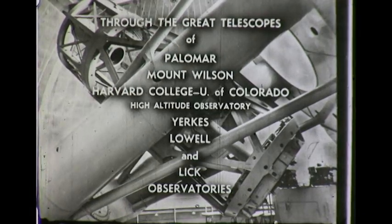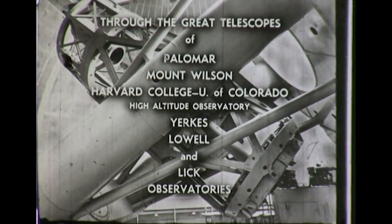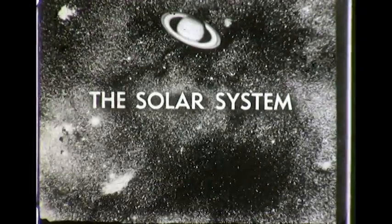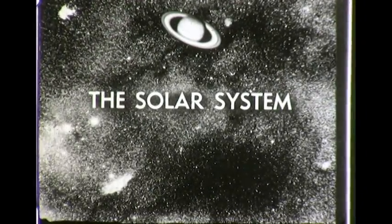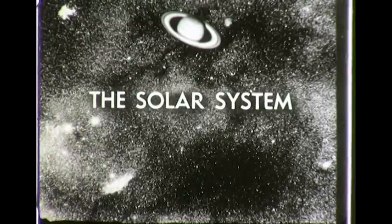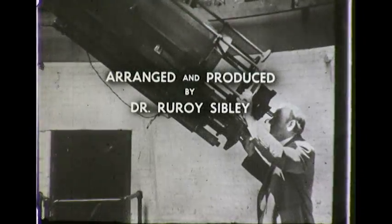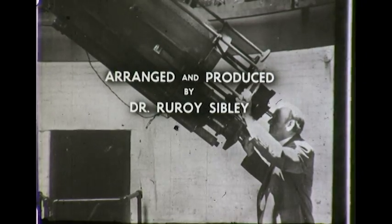All of the planets except two have one to twelve moons. There are also more than 1,500 tiny planets called asteroids in the solar system, as well as a large number of comets. Through the telescopes of Lowell and other observatories, we will see the principal members of this solar system.